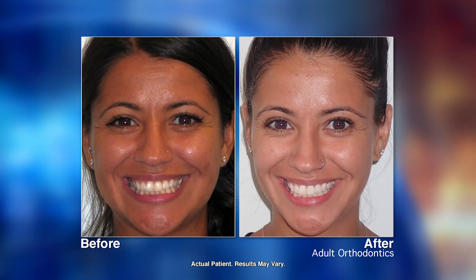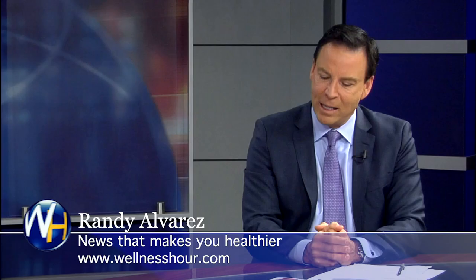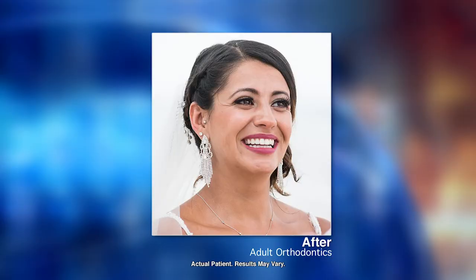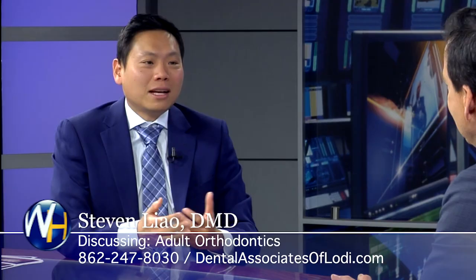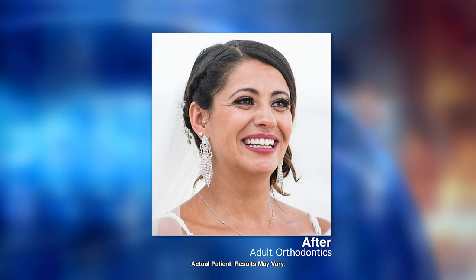And I have something even better to show you — this is the wedding photo. Look at her smile — that's a million-dollar smile. Her wedding came out beautiful and she's a happy bride. That's truly life-changing.